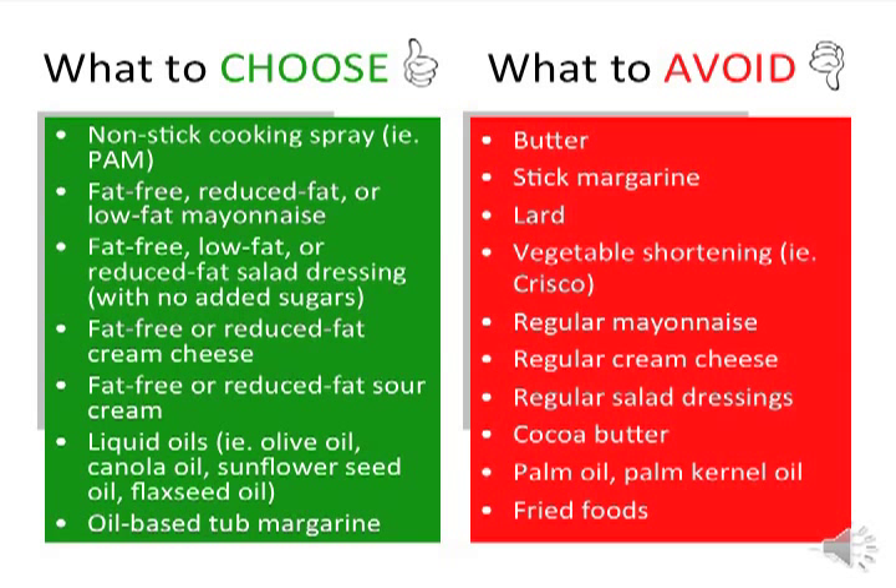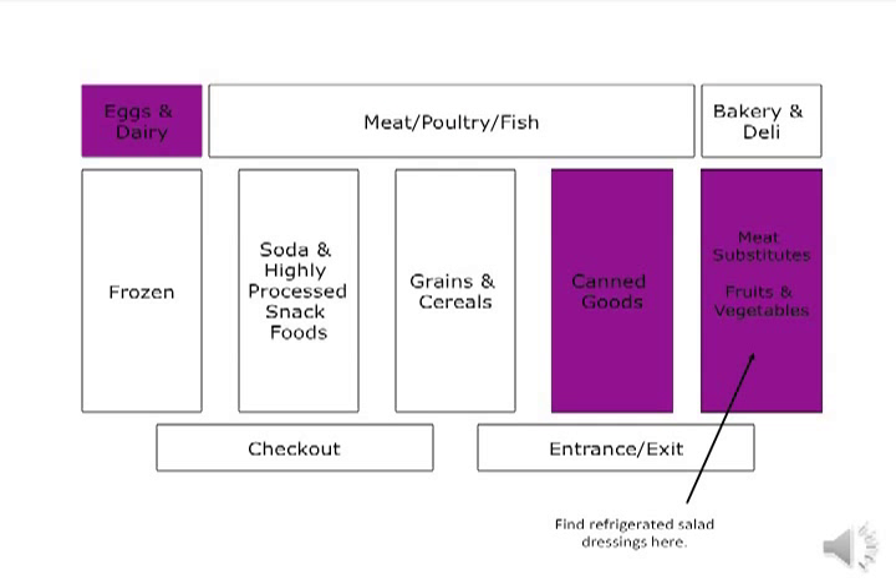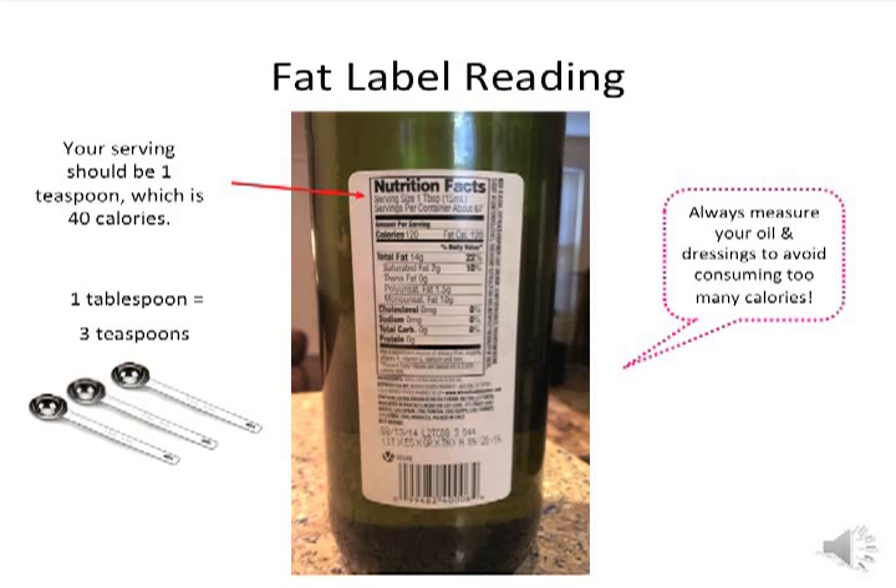Look for refrigerated salad dressings in the produce section — there is typically a refrigerated case dedicated to these items. Other salad dressings, mayonnaise, and oils can be found near the shelf-stable goods. Oil-based tub margarines, cream cheese, and sour cream can be found in the dairy section. The most important things to look at on the nutrition facts label are the serving size and calories. Remember that one serving of fat is about 45 calories — so if the label shows one tablespoon at 120 calories, one serving would be one teaspoon at 40 calories, since one tablespoon is three teaspoons. Always measure your oil and dressings to avoid consuming too many calories.